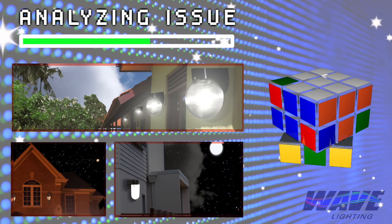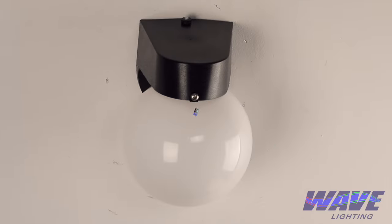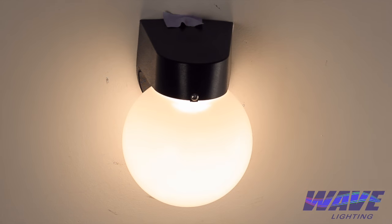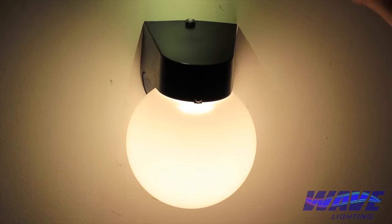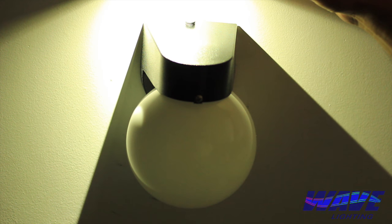First, let's find out if the issue with your photocell is an application issue or if the photocell is malfunctioning. If the fixture is always off, manually cover the photocell with a piece of black electric tape. If the fixture turns on, then it is working fine and we are dealing with an application issue. If the fixture is always on, shine a light at the photocell. If the fixture then turns off, again the photocell is working perfectly, and this is another application issue.